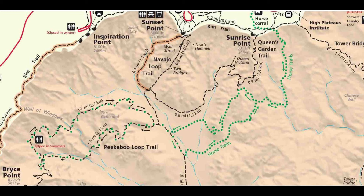Here is a map of our hiking for the day. We started from Queen's Garden Trail at Sunrise Point, then going down to Peekaboo Loop Trail, and then completed the loop and returned the same way because Navajo Loop Trail was closed. So the whole hike was about 10 kilometers.